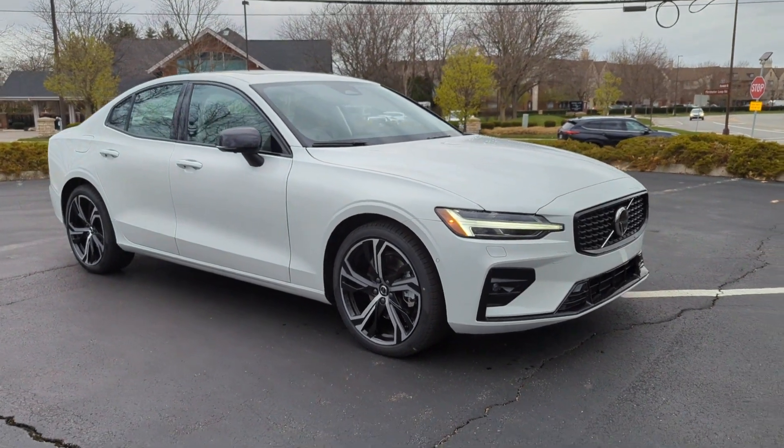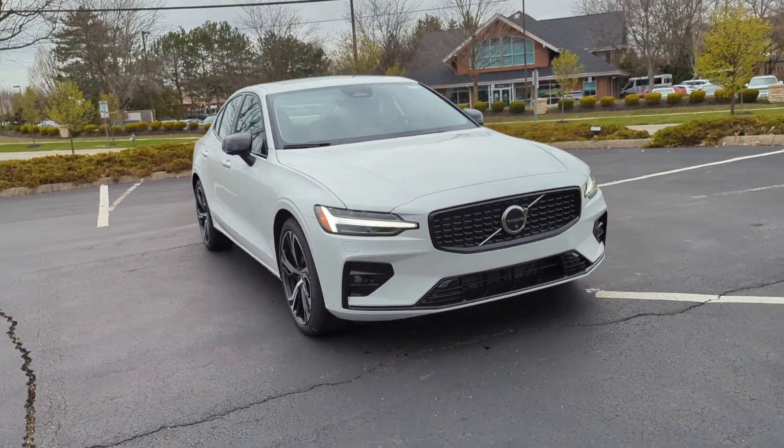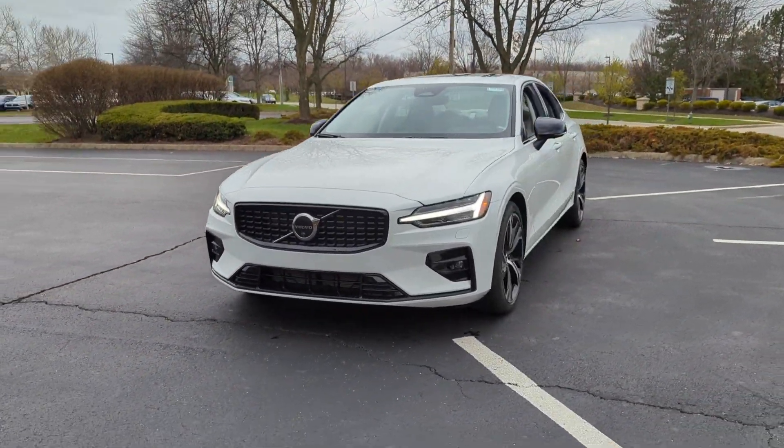2024 Volvo S60. This sedan combines safety and comfort with style and performance.